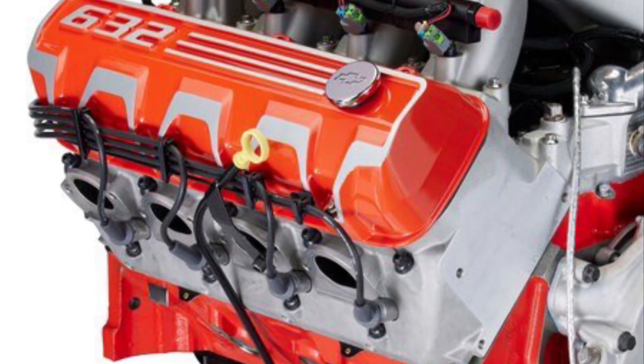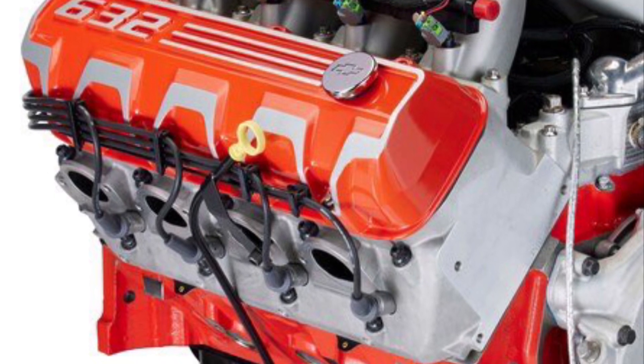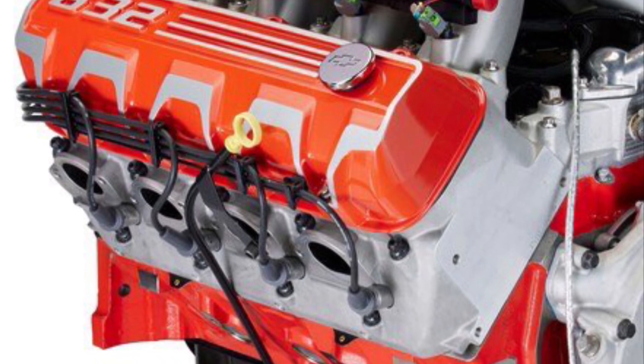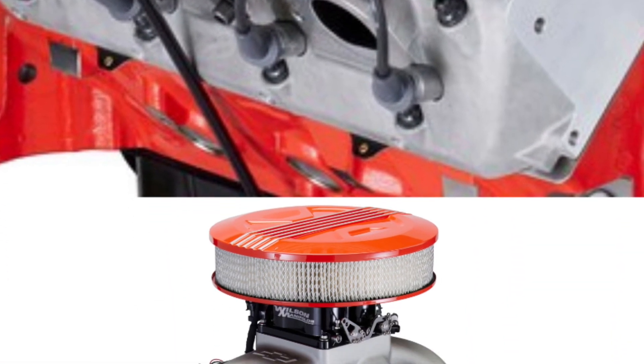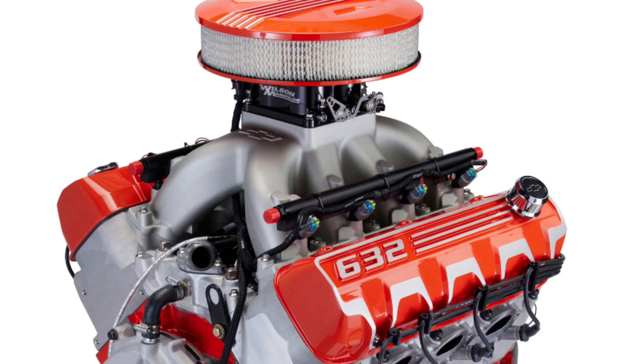In celebration of big block history, we're going to talk about the 427 Mystery V8 released in 1963, compared to the ZZ632 we have today — which is GM's biggest, most powerful crate engine, released October of 2021.